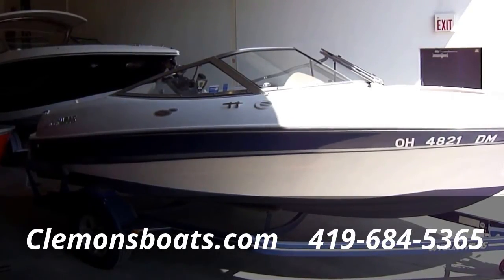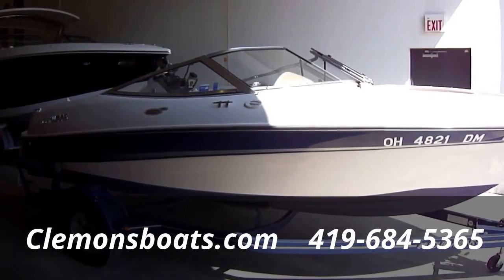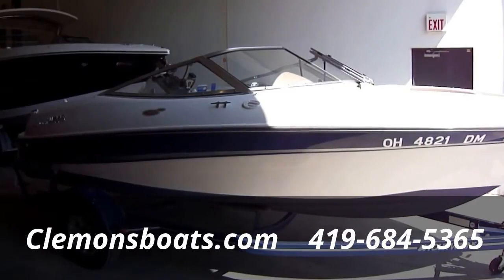Hi folks, Jason Clemons here from Clemons Boats in Sandusky, Ohio. Today we're taking a look at our 2002 Four Winds 180 Horizon.